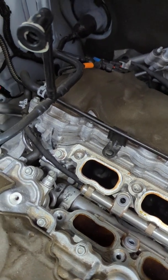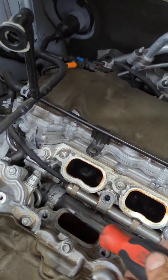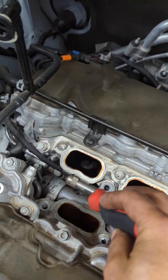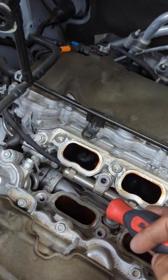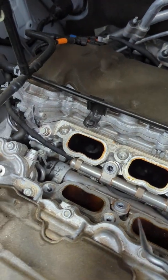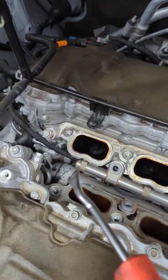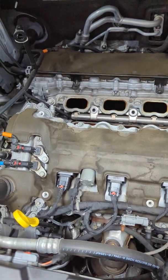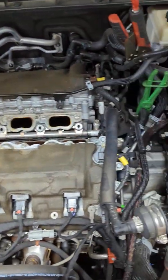Other times the thermostat would get stuck open, like the one I have. But once you're in there, either way — if the sensor is bad, the recommendation is to go ahead and replace the thermostat with it. If the thermostat is bad, replace the temperature sensor with it, because they're both sitting next to each other and you do not want to do the same job all over again.